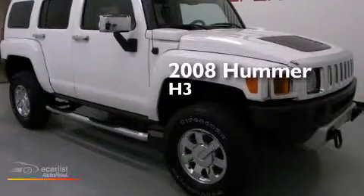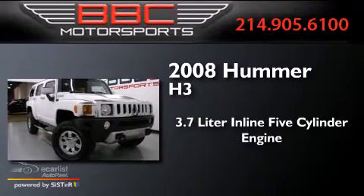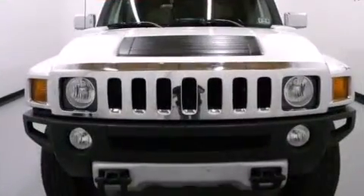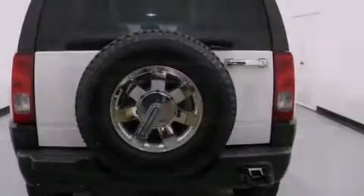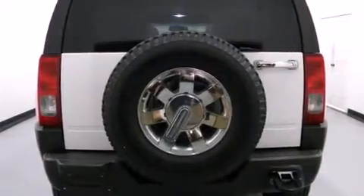This is a 2008 Hummer H3. It has a 3.7 liter 5-cylinder engine, an automatic transmission, and 4-wheel drive. Its top features include skid plates and traction control and stability control systems.